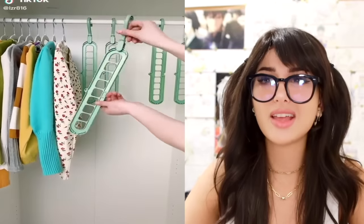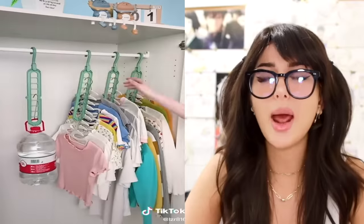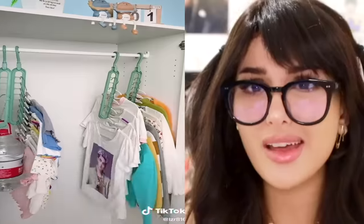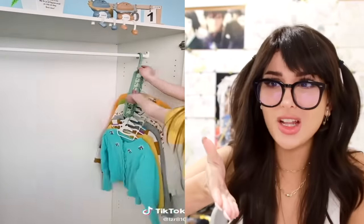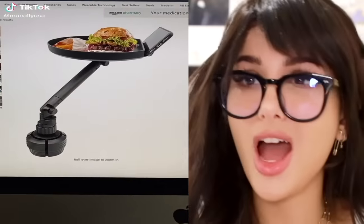I was like, whoa, look at these hangers, right? And then she put it like that and I'm like, wait, that takes up even more space, what's the point? And then she collapsed it and I'm like, whoa — okay. Now you can see all the clothes and you have literally five times the space. I want it. I got it.